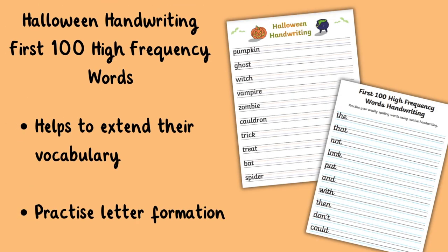Lastly, if you're looking for some nice handwriting activities with your class then why not use the Halloween handwriting practice worksheet. This resource will add some excitement to your children's handwriting practice time during the spooky season, as well as helping to extend their vocabulary.